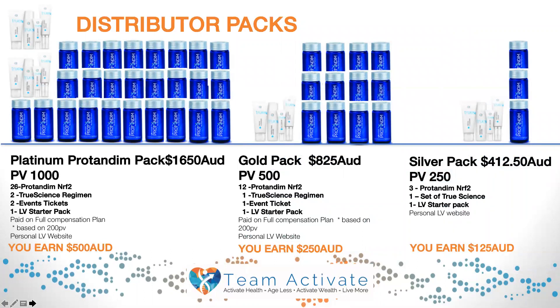The first pack I'd like to speak on is the Platinum Pro Tandim pack. The cost of this is $1,650 and it has a PV of 1,000. This means a personal volume of 1,000 points is attached to this pack. You will also receive 26 bottles of Pro Tandim and RF2, two sets of the True Science regime, and two event tickets which can be used for global events or our Leadership Academy in Australia.